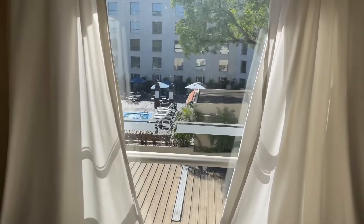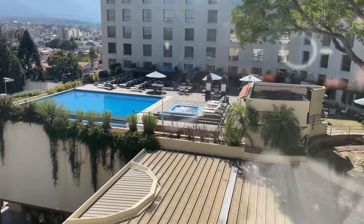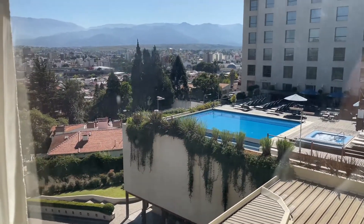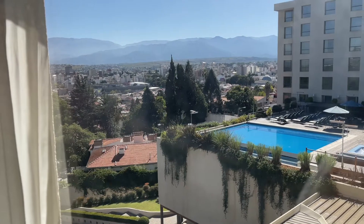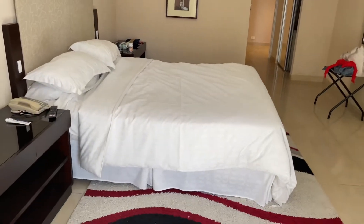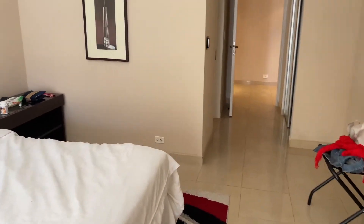Here's the view from the master bedroom in the suite — once again you have a view of the jacuzzi, the swimming pool, and of Salta. This is the club level suite here at the Sheraton in Salta, Argentina.